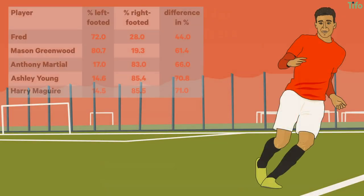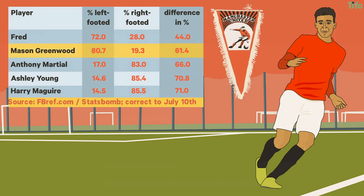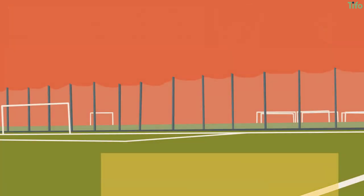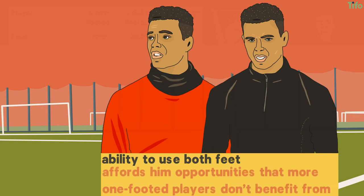Greenwood is, by percentage of passes made with either left or right foot, United's second most evenly distributed player of those who've played over 900 minutes. His nine goals this season have actually come largely from his left foot, with seven and only two right-footed goals. But it's his ability to use both feet that makes him hard to defend against and affords him opportunities that more one-footed players don't benefit from.